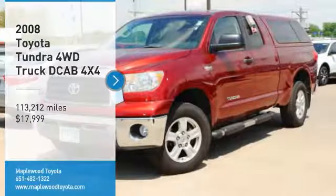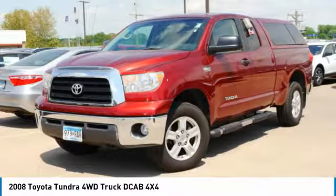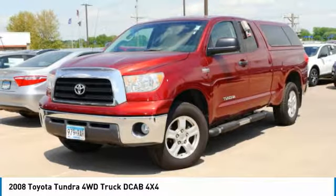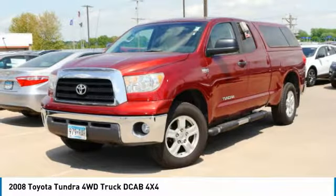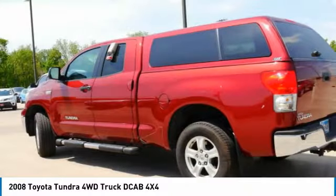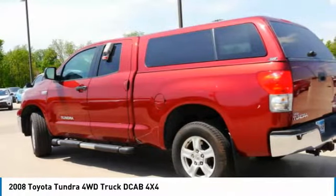Looking for the right vehicle? Check out the 2008 Tundra. Tundra has a number of unique features useful for those using it as a work truck, including extra large door handles, a deck rail system, and an integrated tow hitch. Included as standard are vehicle stability control and traction control.